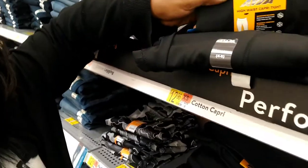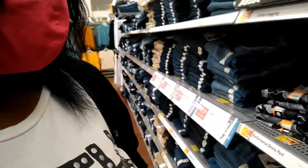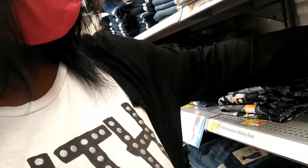Everything I pick up is like small, small. So they don't have my size, but I want one with pockets. Oh, here's one — I need a large. Hopefully it's long enough... yay, I got that one!